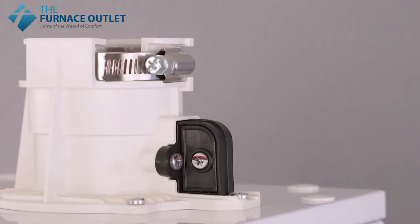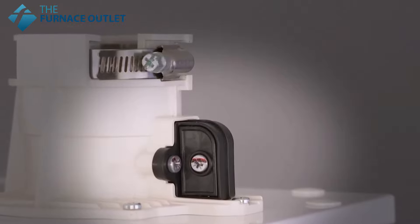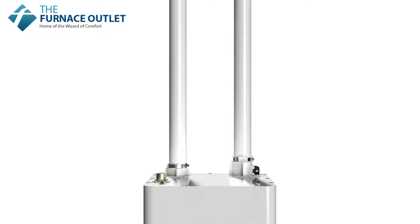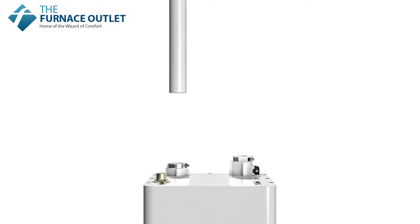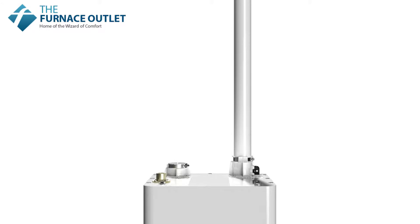A new venting installation detector on the exhaust collar adds to the already impressive safety precautions. The NFB-H series is approved for single and two-pipe venting applications and can also be vented either horizontally or vertically using different pressure zones.